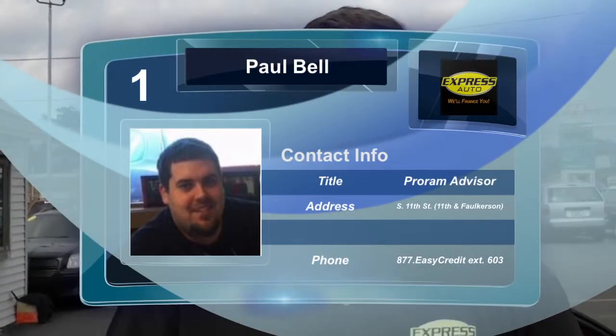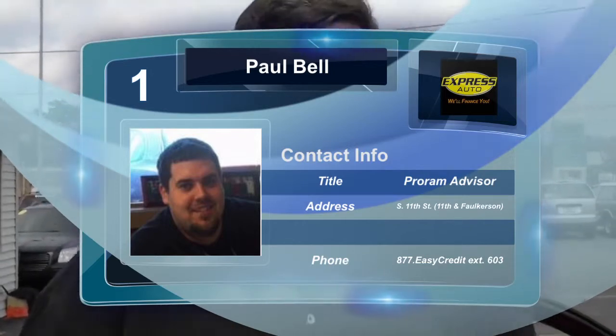If you have any questions, give me a call at 269-262-4330 extension 603. My name is Paul. Thank you for your time.